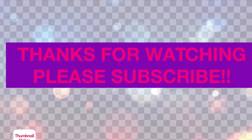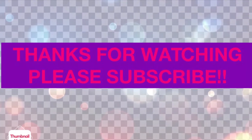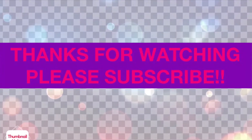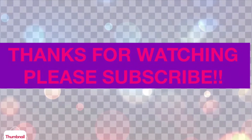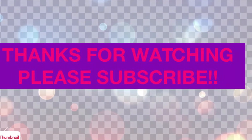I would like to thank you all so much for watching. If you're a returning subscriber, thank you so much for coming back. And if you're new to my channel, welcome — please like, comment, and subscribe, and I will see you guys in the next video. Bye for now!